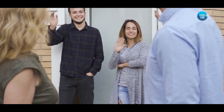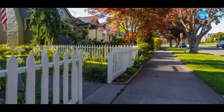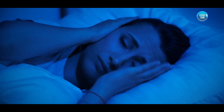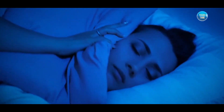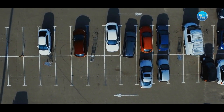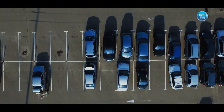Tip number nine: be a good neighbor. Remember that you're staying in a residential area, so be considerate of those around you. Keep noise levels down, especially during quiet hours, and avoid any destructive behavior. Don't forget to follow any parking guidelines provided by the host to avoid inconveniencing the neighbors or violating local regulations.